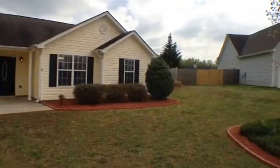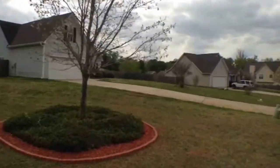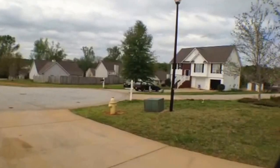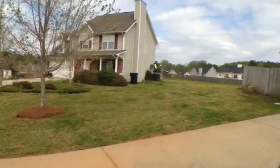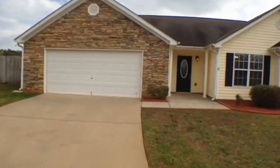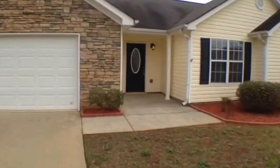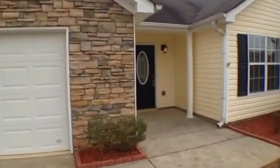Here we are at 106 Megan Place in Griffin, Georgia. I'll give you a quick look at the subdivision. You can see it is very clean, well-kept, quiet. This house is a three-bedroom, two-bathroom home. It sits on a large lot and does have a fenced-in backyard.